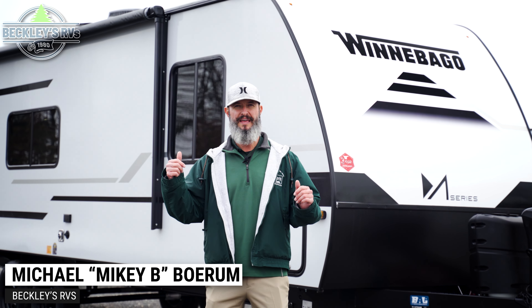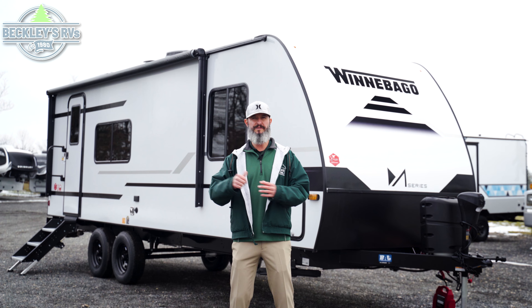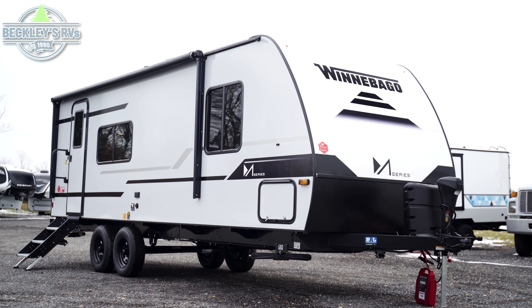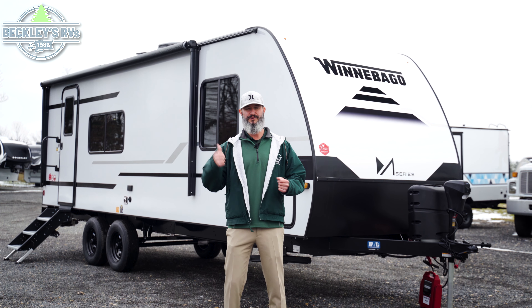Hey RVers and future RVers! Behind me is a travel trailer that has everything that you need but nothing you don't. I'm Mikey B with Beckley's RVs. We're going to review this brand new to the market 2024 Winnebago M Series 2326RK. It might be the number one thing on your list. Let's go take a look.